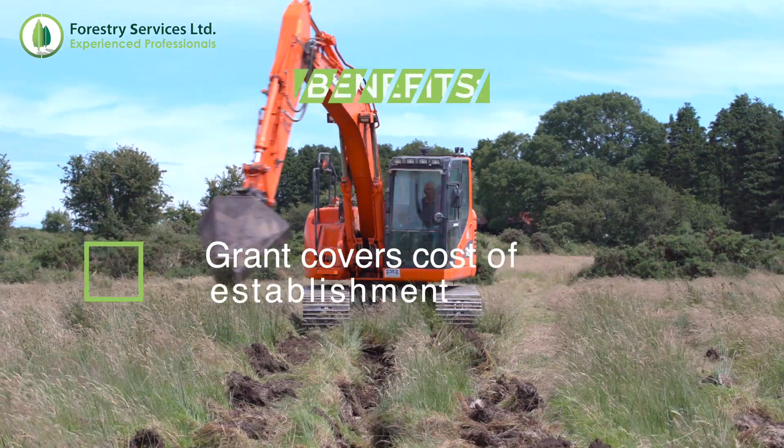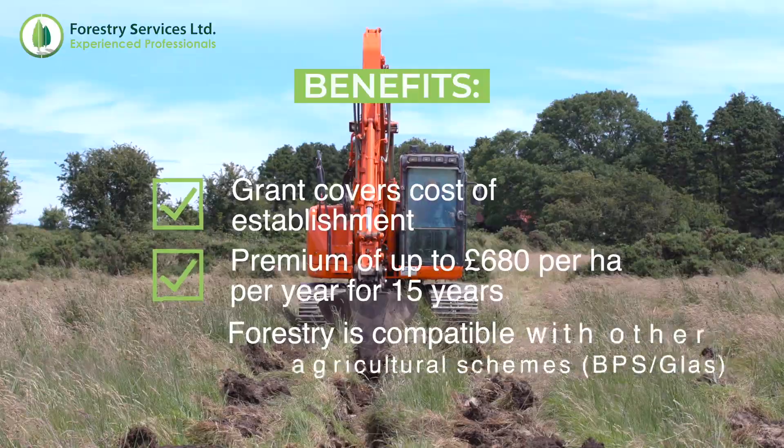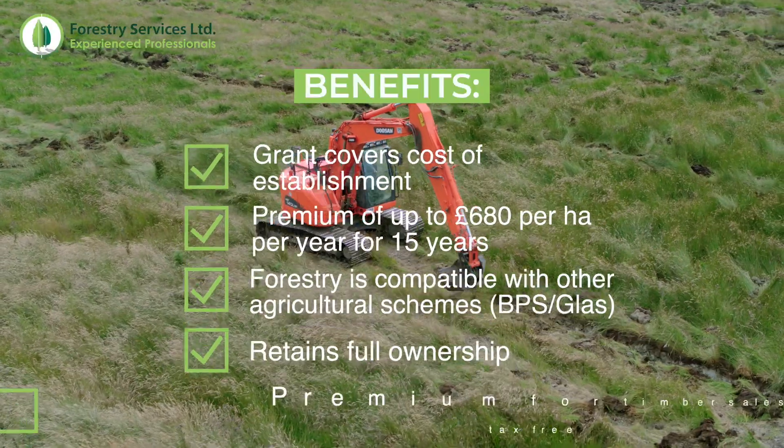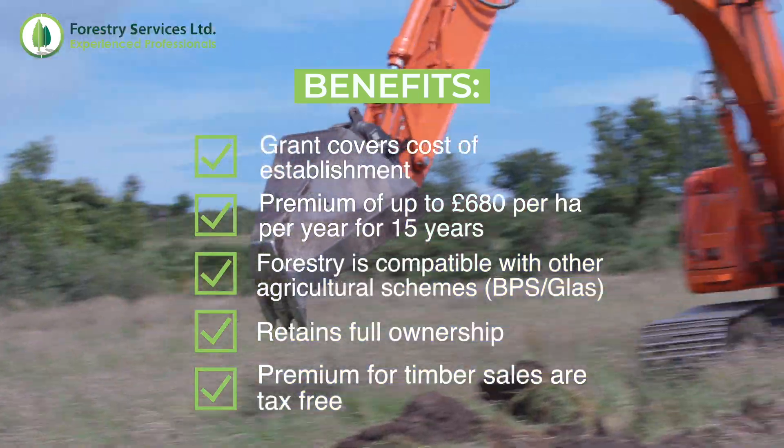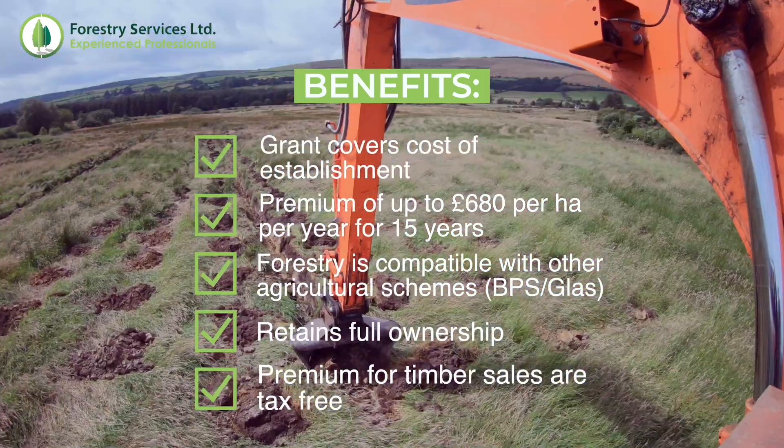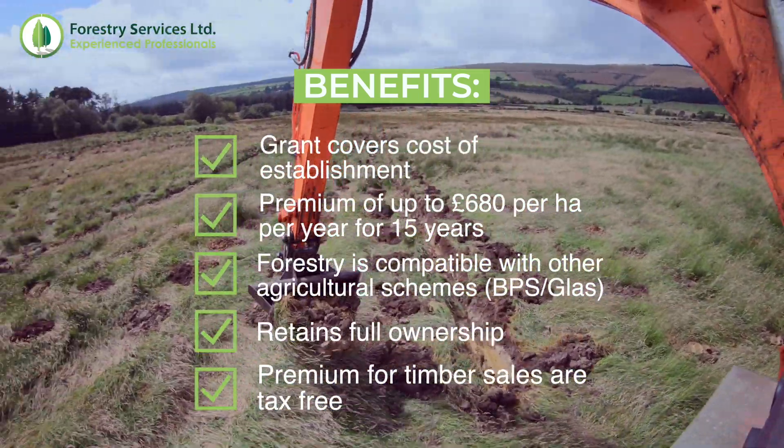What we've seen on site today is the initial stage — the groundwork stage — where we have an excavator on site mounding, putting in mound drainage which will ensure the site is able to produce a high yield class crop. This is the first actual physical stage where work is done on site.